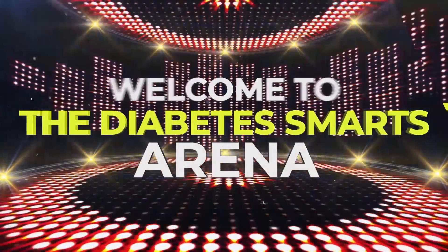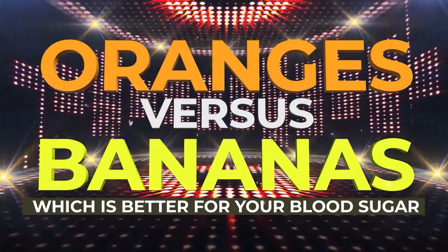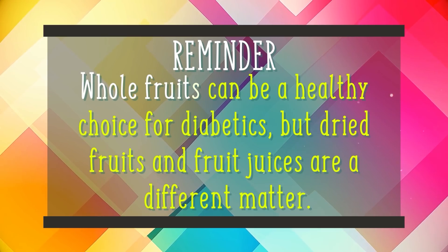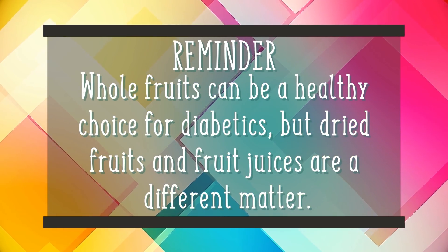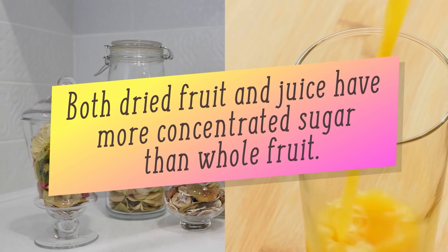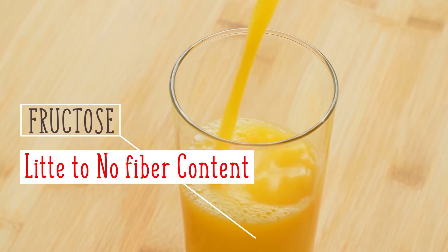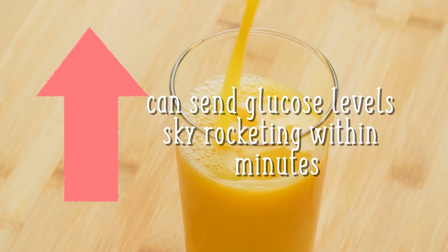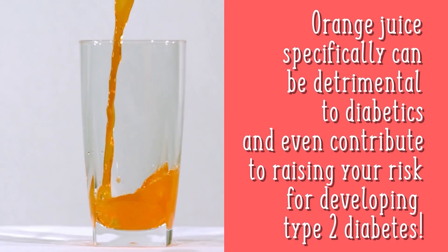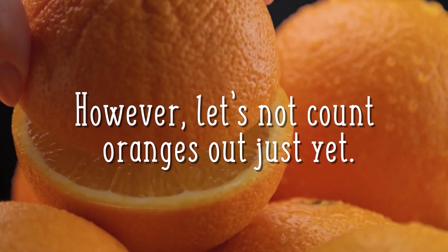Welcome to the Diabetes Smarts Arena! Get ready for the main event — it's oranges vs. bananas! But first, a quick reminder: whole fruits can be a healthy choice for diabetics, but dried fruits and fruit juices are a different matter. Both have more concentrated sugar than whole fruit. Juice contains sugar-spiking fructose but little to no fiber, meaning it can send glucose levels skyrocketing within minutes. Orange juice specifically can be detrimental to diabetics and can even contribute to raising your risk for developing type 2 diabetes.